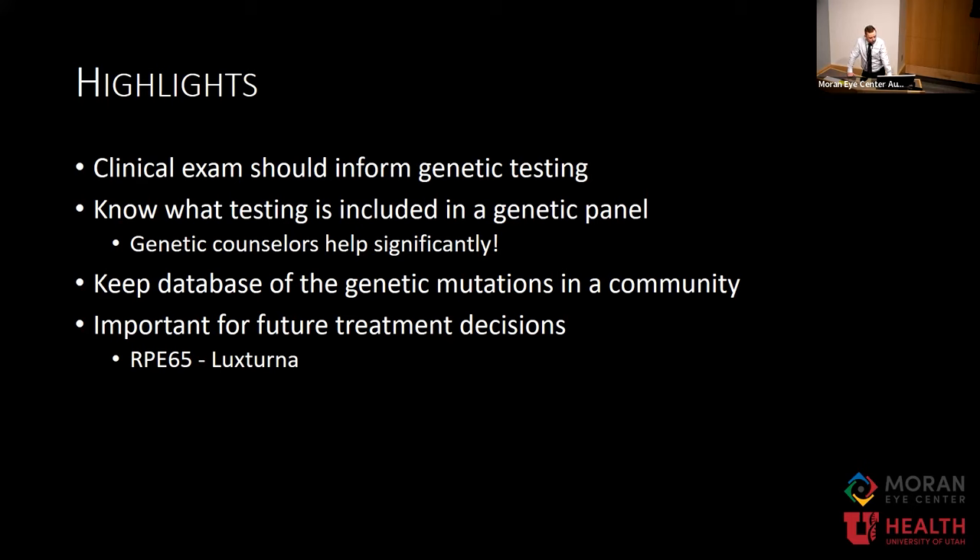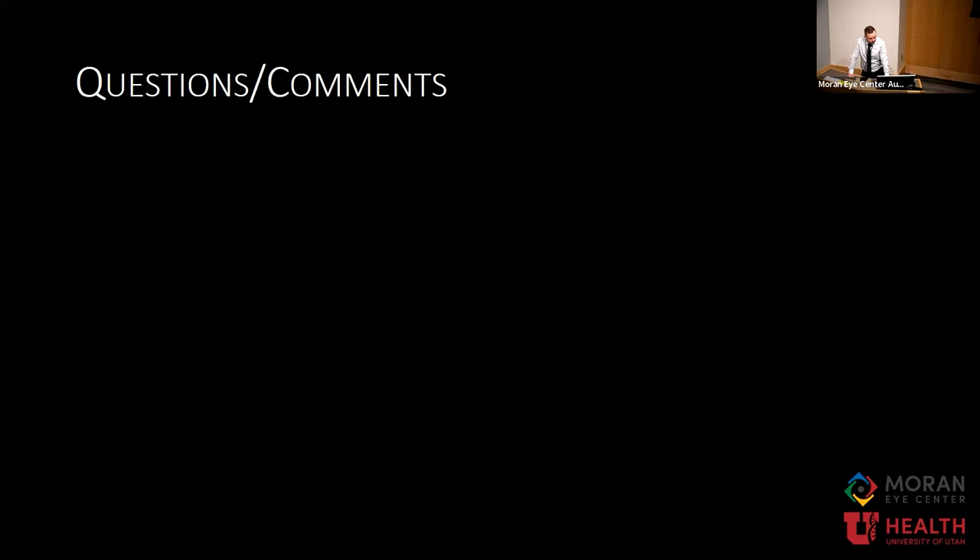Keeping a database of the community and its genetic mutations can be extremely helpful for knowing what patients would benefit from future clinical trials — such as Luxturna subretinal injection available for RPE65 patients. Certainly there will be other gene therapies coming down the road in the coming decades. With that, I'm going to hand it over to my co-fellows and Dr. Craven, who will build on these ideas. I welcome any questions.